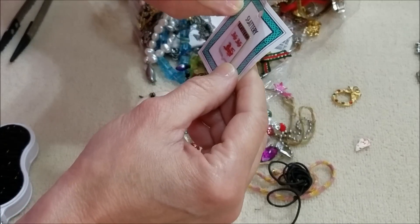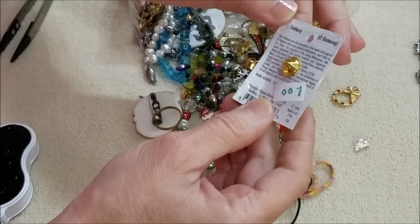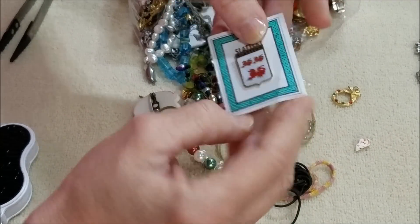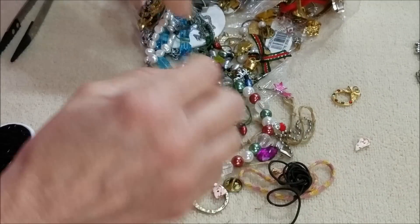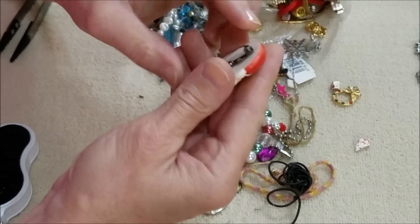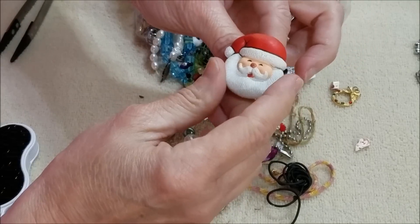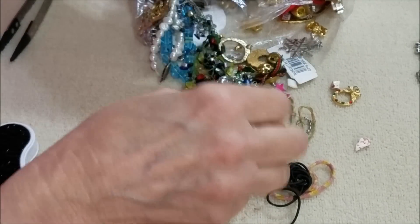This says Slattery — it's a lapel pin. And here's Santa — a little brooch, Santa face. That's cute. Okay, let's do a couple more.